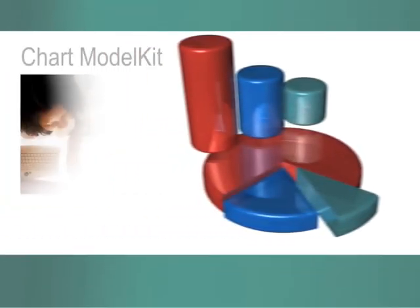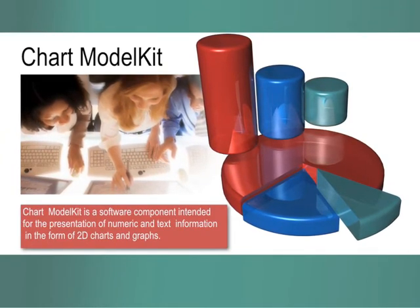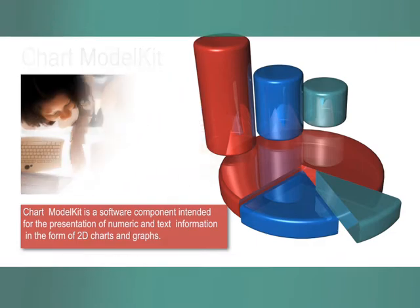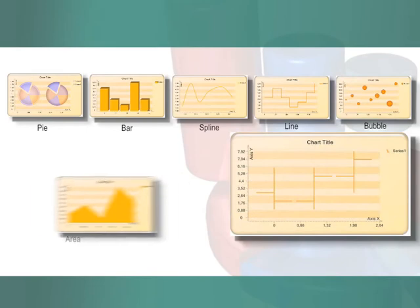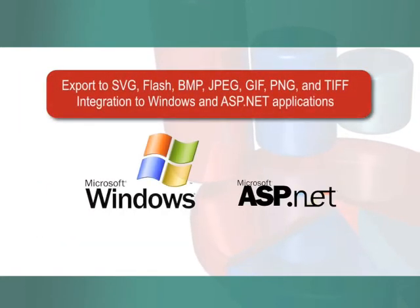The next component is Chart Model Kit — a software component intended for the presentation of numeric and text information in the form of 2D charts and graphs. Chart Model Kit allows the design of various chart types such as pie, bar, spline, line, bubble, area, stock, candlestick, points, and custom chart types. Charts can be exported to the most popular formats and integrated into Windows and ASP.NET applications.